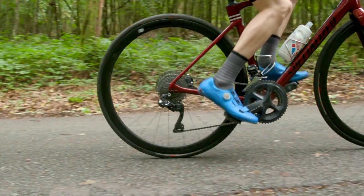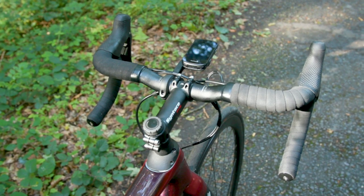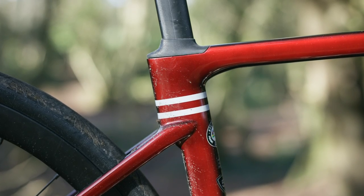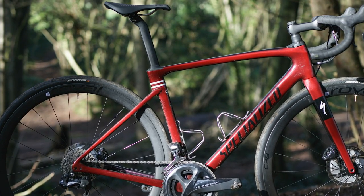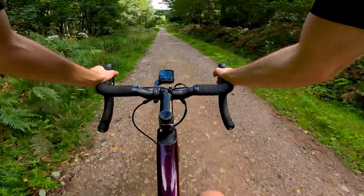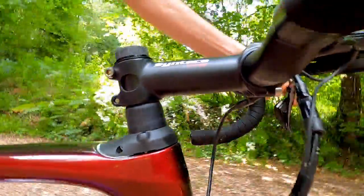Everything about the Roubaix's frame set is built on the idea that smooth is fast — it's all about comfort and absorbing bumps. At the front end you've got the Future Shock, which gives 20mm of travel, while at the back, Specialized has built in loads of compliance. The seat clamp is 65mm below the top of the seat tube, meaning there's a huge extent of seat post able to flex back and forth. It's also got a D-shaped cross section, which means it naturally tends to flex backwards. There are lots of things about this bike that make it gravel-adjacent. It's not a gravel bike — it is a road bike — but many features overlap. Tyre clearance is one: officially it will take up to a 33mm, and there's a good chance you'd be able to squeeze something even a little bigger in.